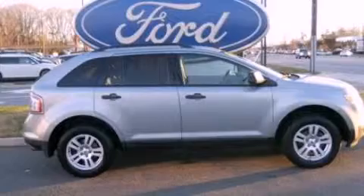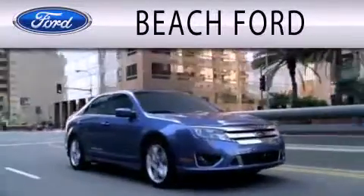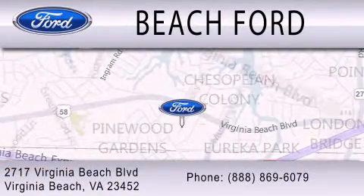Stop by today and test drive this automobile for yourself. Beach Ford is dedicated to doing everything possible to ensure that the experience you have purchasing your new vehicle is as pleasant as possible. We are located at 2717 Virginia Beach Boulevard in Virginia Beach. Beach Ford.